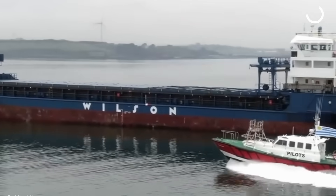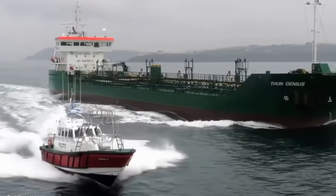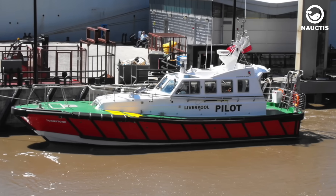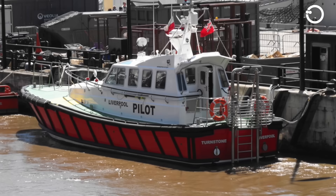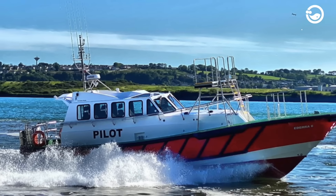The Interceptor 48 has been used by many international ports as a reliable, fast, and safe pilot boat. Some ports using this boat are the Port of Cork in Ireland, Port of San Cyprian in Spain, Port of Montevideo in Uruguay, and Port of Cape Town in South Africa.